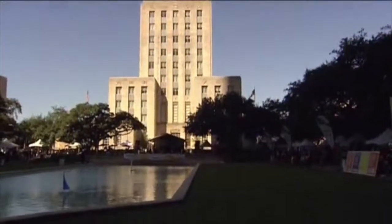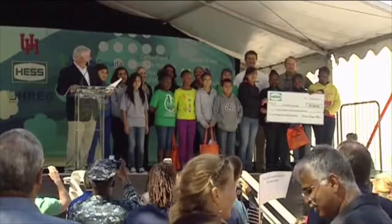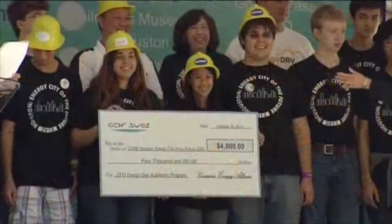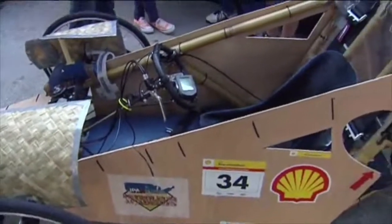This will be our fourth annual Energy Day, and last year we had about 23,000 attendees. We gave out about $16,000 to $17,000 in awards and scholarships to K-12 graders for all the great things they do throughout the year in energy-related competitions that Consumer Energy Alliance helps judge. So you'll see all those exhibits from kids around the city of Houston.